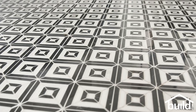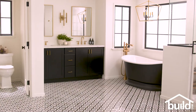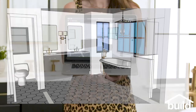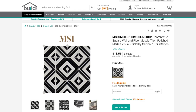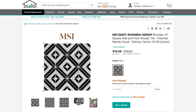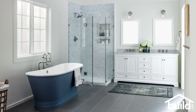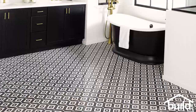This bathroom has a fun pattern tile, a statement tub that you will love, and brass for days. I always start with something that inspires me when I design a space. Thinking about all the past bathrooms and sets that we've built here at build.com, we had yet to use a pattern tile, so that was number one on my list and it did just that.